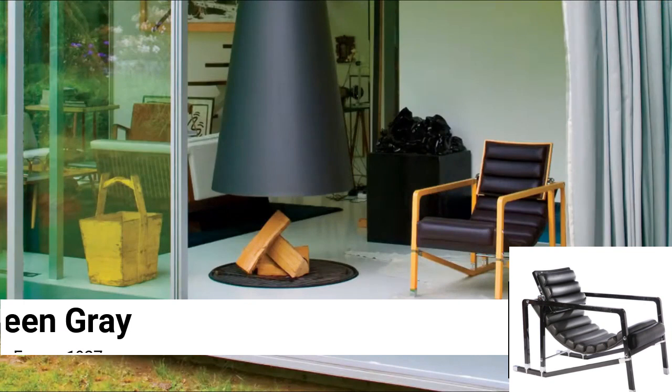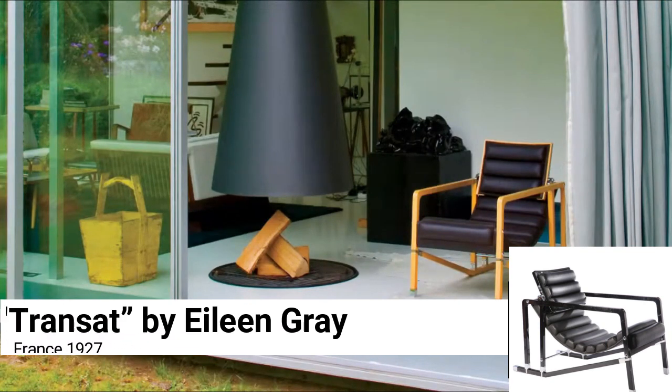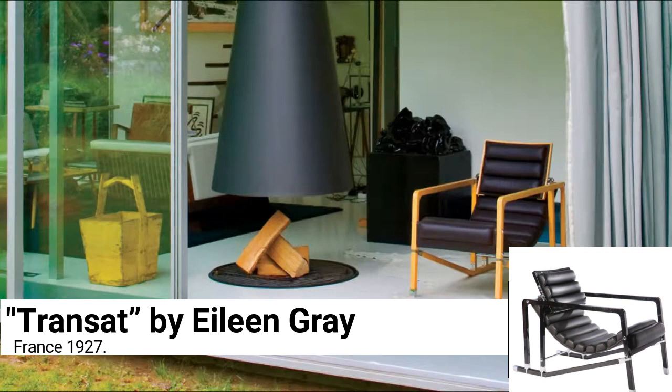Transat by Eileen Gray, France 1927. Based on the deck chairs of steamboats, this piece gets its name from the abbreviation for 'transatlantique.' The frame has intricate joinery with chrome brackets, while the seat is a sling with a swivel head support section. In an era dominated by male designers, each of Gray's designs is exceptional and worthy of study and collection.